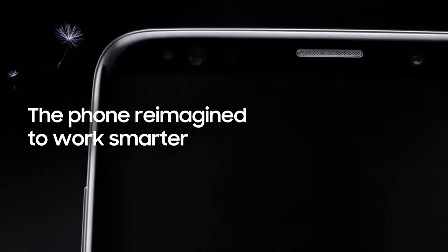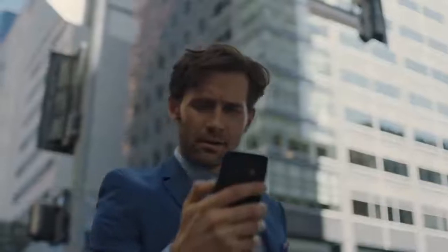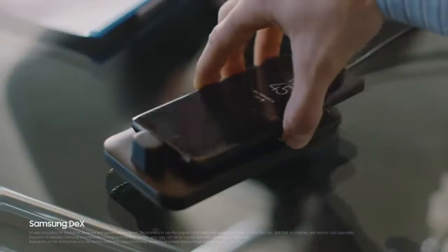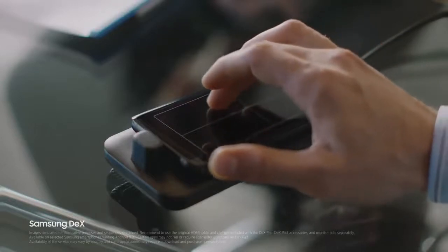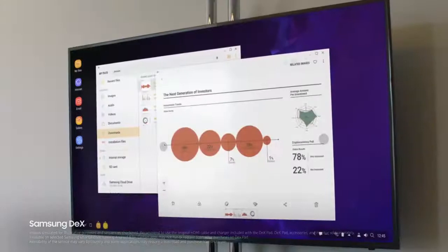Because being mobile means juggling many jobs at once. Galaxy S9's seamless multitasking lets you keep up to speed. And with Samsung DeX technology, we've reimagined the work phone to give you a PC-like experience the moment you plug in DexPad, giving you drag and drop capability, contextual menus, and resizable windows.